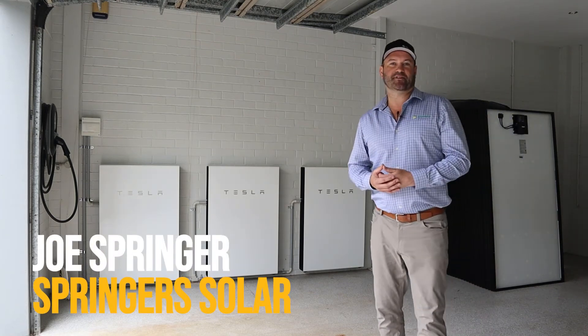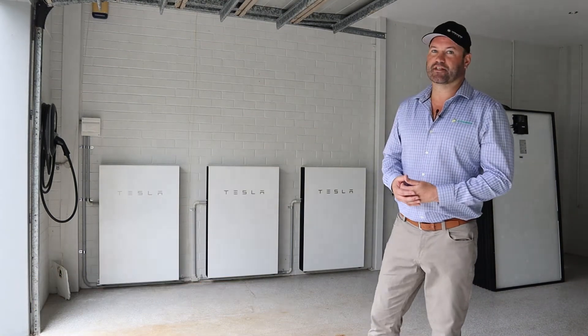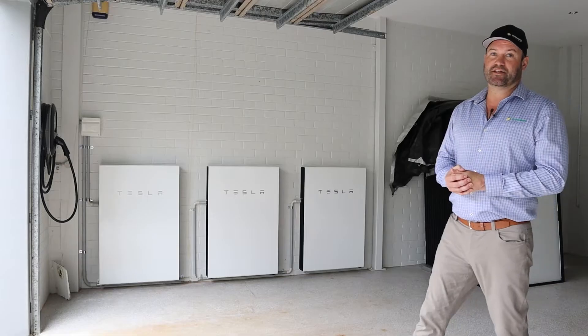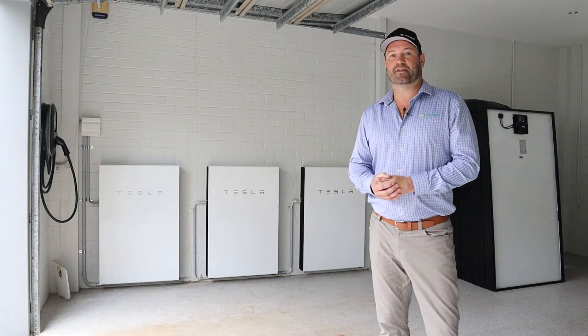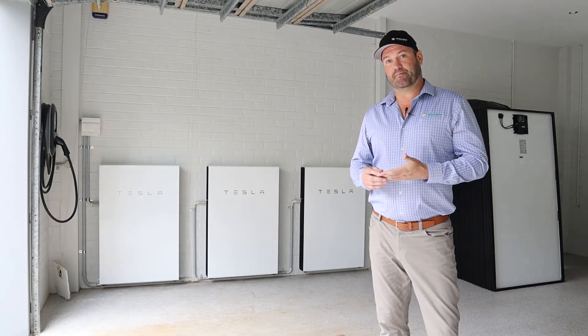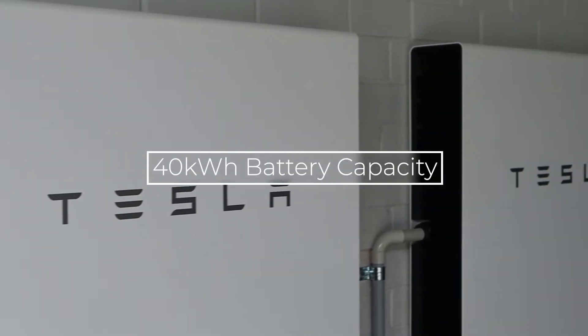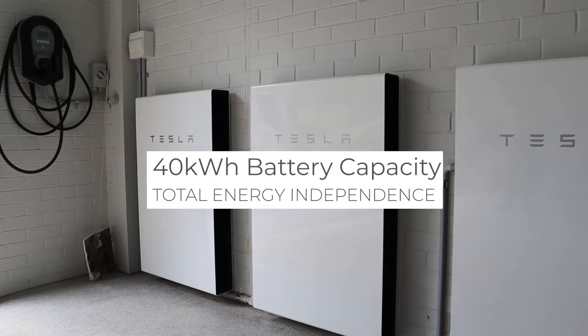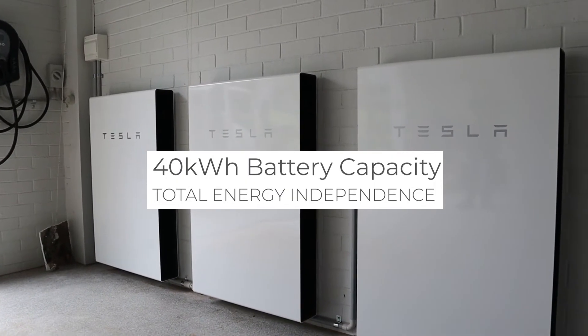G'day guys, it's Joe Springer. I'm just at a house here in Brisbane and we've just installed three Tesla Powerwalls. The customer wanted to have energy independence and offset their bills. We've got one Tesla per phase, 40 kilowatt hours of capacity, 15 kilowatt output with a 21 kilowatt surge.